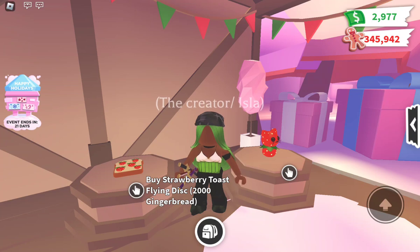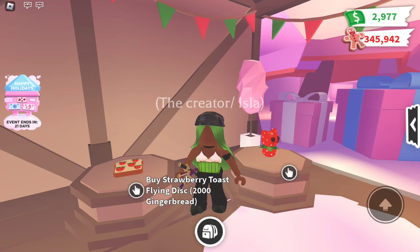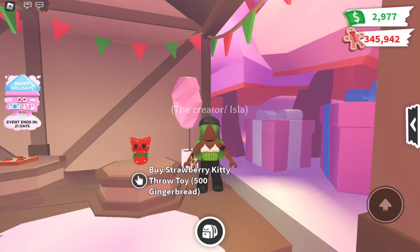Next we have the Strawberry Toast Flying Disc at two thousand gingerbread. I do think it's a little overpriced, but flying discs are fun and actually do something. I kind of like the flying disc toys. Last we have the Strawberry Kitty Throw Toy at five hundred gingerbread. It's interesting that they went with strawberry for a winter theme, but throw toys are nice to have and five hundred is cheap. I'd buy it — they might become worth something.